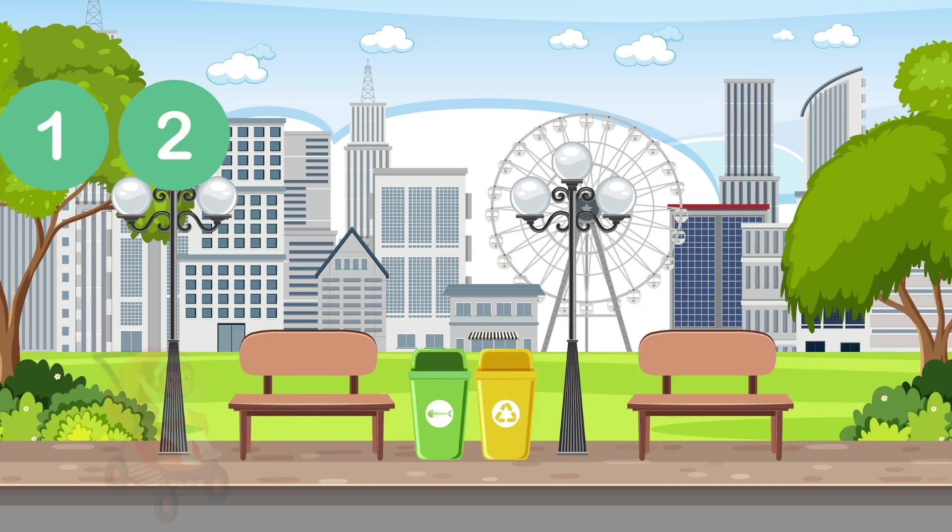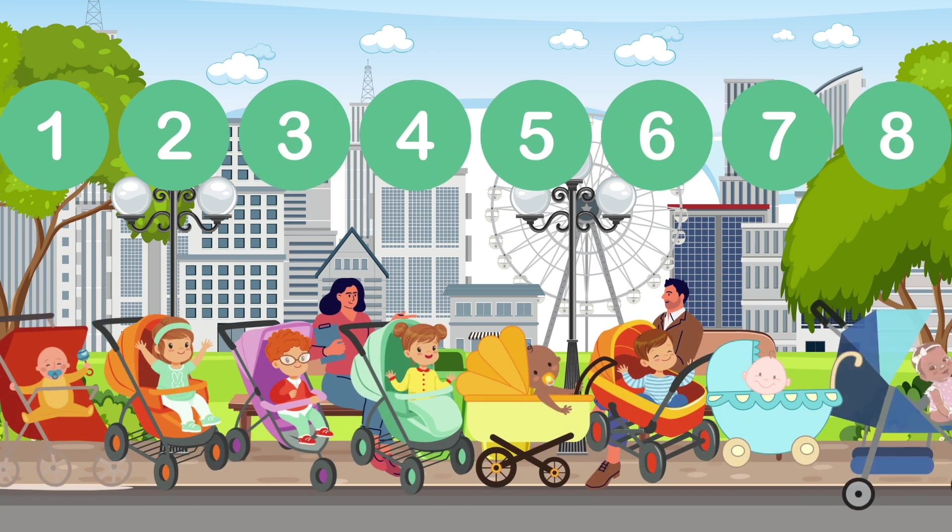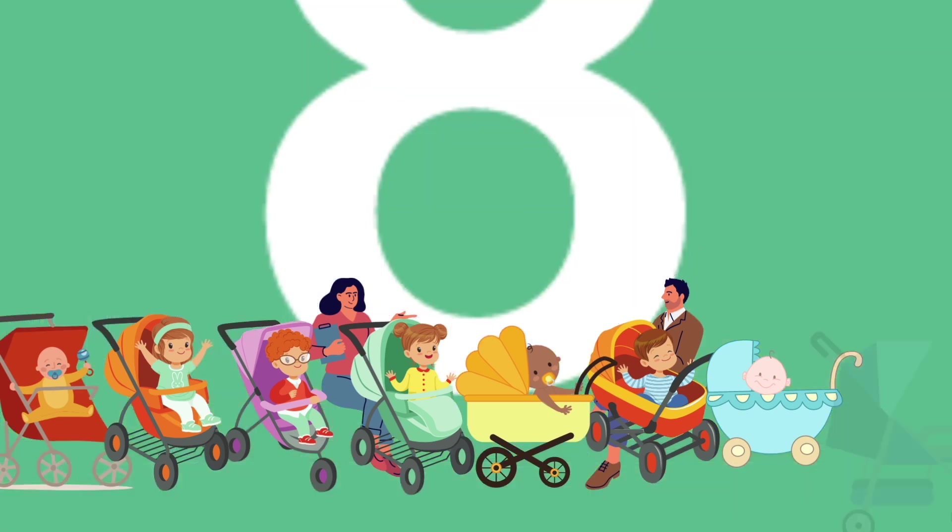1, 2, 3, 4, 5, 6, 7, 8. Babies in a stroller! 8!